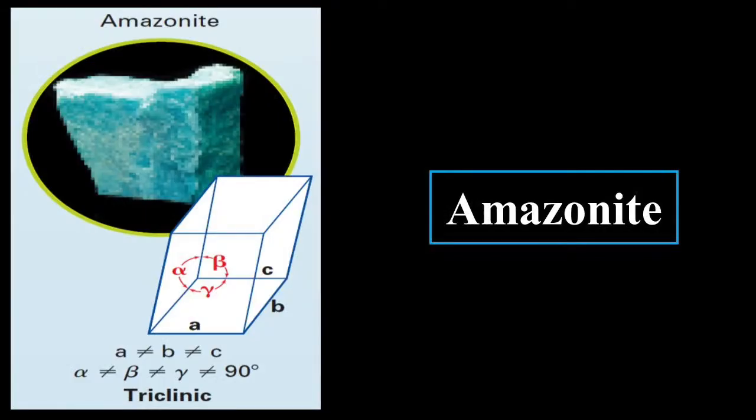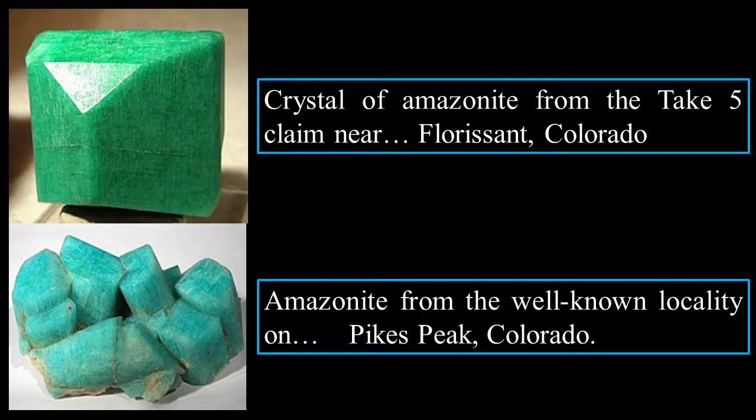Amazonite. You can see that none of the sides are equal, and none of the angles equal 90 degrees — it is triclinic. So it looks like a box that someone sat on.